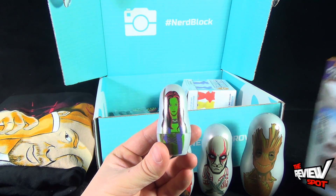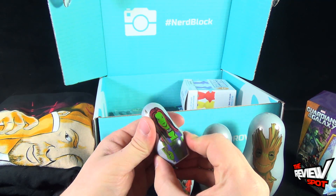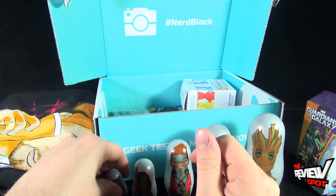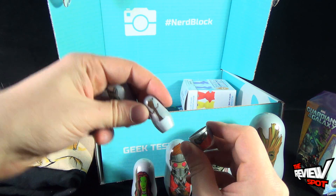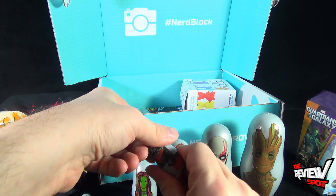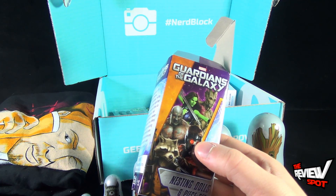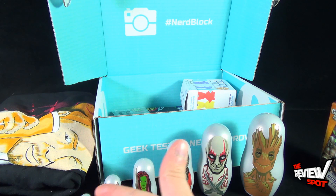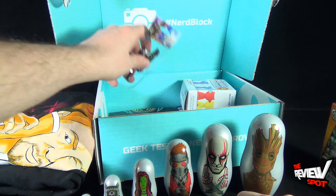Next is the green girl - I never remember her name, it's going to come to me later. And finally there's one more - there's Rocket. And lastly, baby Groot - baby Groot doesn't open to anything else. So we've got some nesting dolls - very cool. I pulled open the contents of the box and just like that I got myself six collectibles. That's how easy it can be.